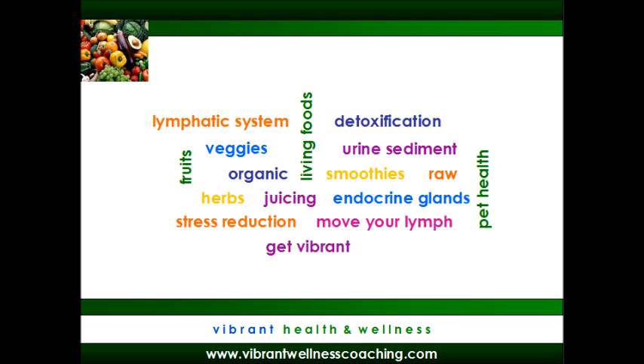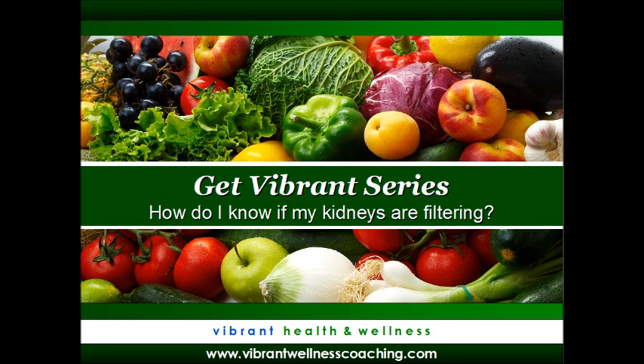Hi, it's Tracy with Vibrant Health and Wellness. Welcome to another edition of Get Vibrant. Today we are going to answer a question from Heather in Arizona. Heather's question is: I am just starting to learn about detoxification and the lymphatic system. I'm wondering, how do I know if my kidneys are filtering?